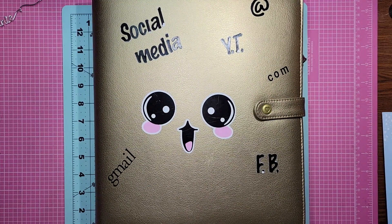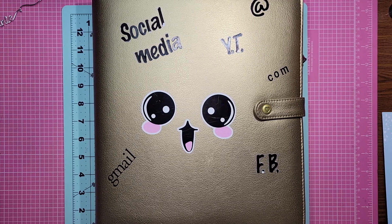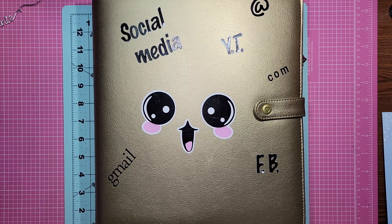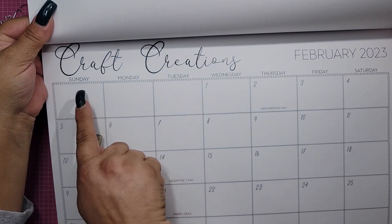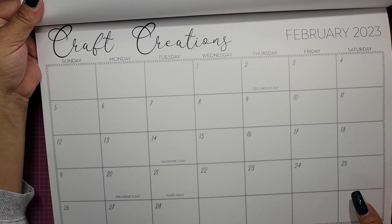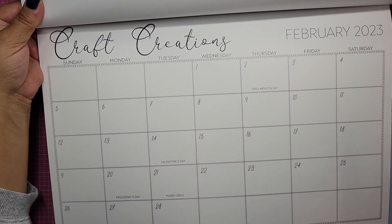I also want to share that Jessica gifted me this amazing calendar. I'm not going to show you January because I have a bunch of stuff written on it, so we're just going to go right to February. Look at how cool this is — it's got Craft Creations on it, and she's got all the holidays and everything on it.